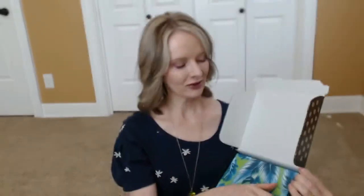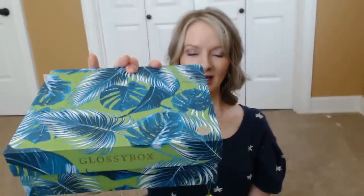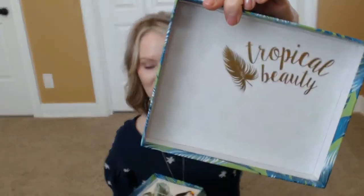Look at this beautiful box! These boxes are so cool — you could just reuse the box after you've used all the products inside. Isn't that absolutely gorgeous? I love it. Here's what it looks like inside. First of all, look at the inside of the lid: 'Tropical Beauty.'